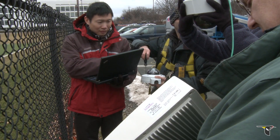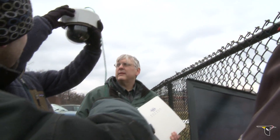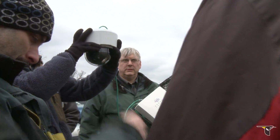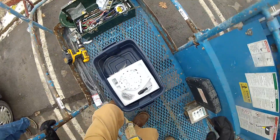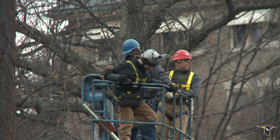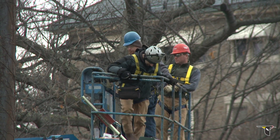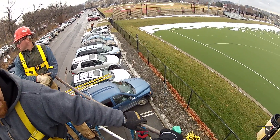Making the hawk cam a reality wouldn't have been possible without the hard work and ingenuity of a talented team of scientists, electricians, and computer specialists. This is like extreme installation. This is Mark Dansker, a producer in the Cornell Lab's multimedia program. He's wearing a helmet camera that will give you a bird's eye view from 70 feet above Cornell's athletic fields.